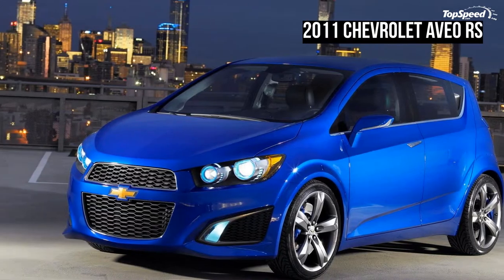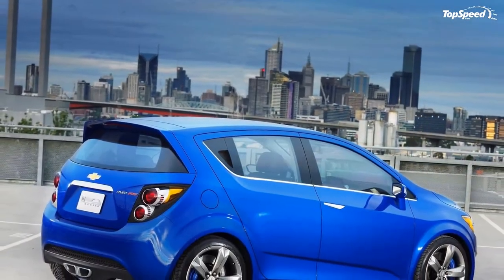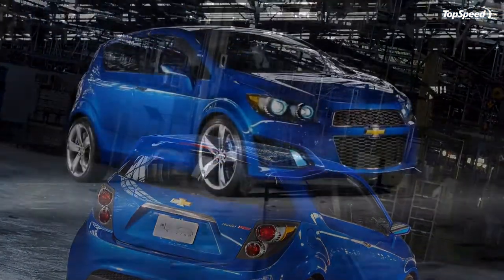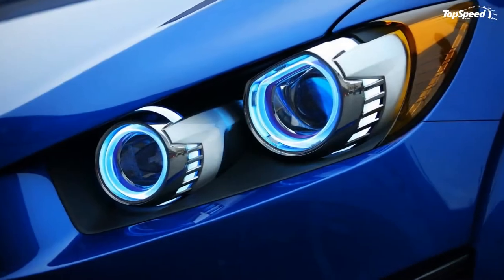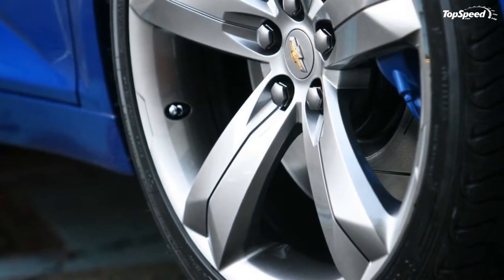The rest of the inside is dressed up with a combination of matte and gloss black trim pieces as well as matching blue stitching on the leather-wrapped pieces. Under the hood, Chevrolet has placed the same engine found in the current Cruze — a 1.4-liter 4-cylinder turbocharged Ecotec motor making 138 HP, mated to a slick-shifting 6-speed manual transmission.